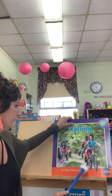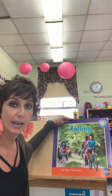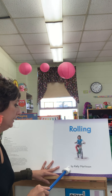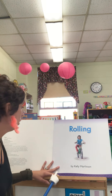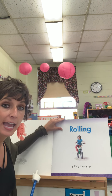What do we see on the front cover? We see children and we see some grown-ups even riding bicycles. Rolling by Kelly Martinson. In this non-fiction book we are going to have photos and labels just like we did in our last book.